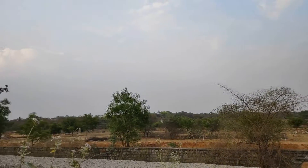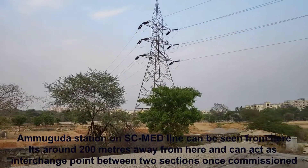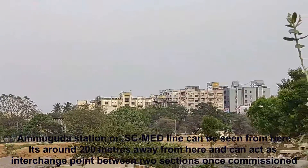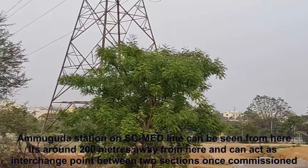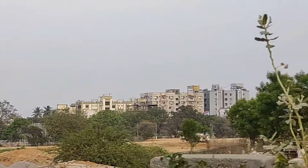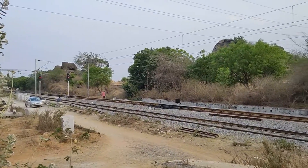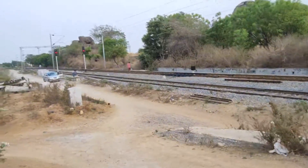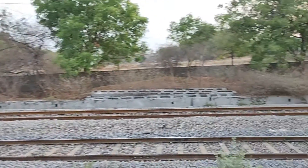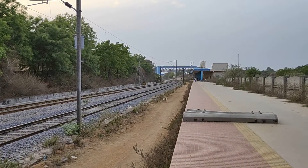Here I am at the end of the platform. You can see some barren land here, and on the far you can see the other Amugdha station, which is connected between Secunderabad and Mirchal. MEMU service has started on that line and appears to be easily reachable if a road is provided here. So both Amugdha stations can act as mutually connecting stations for passengers bound towards Secunderabad or Sanathnagar on this line.